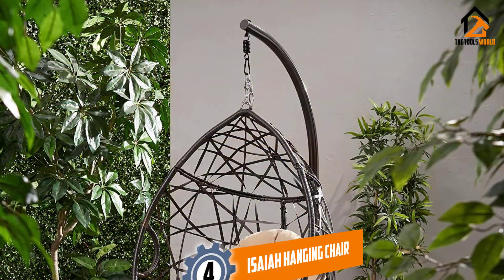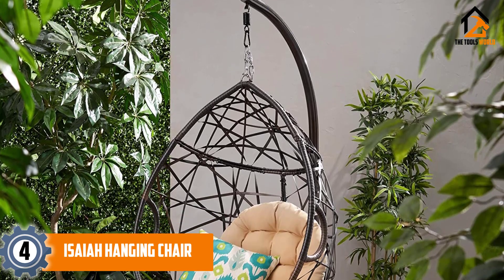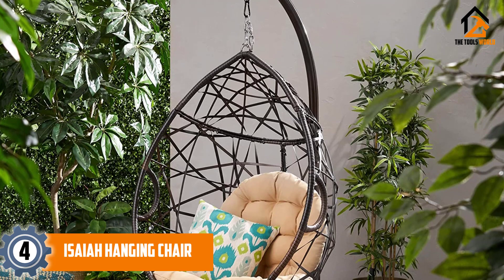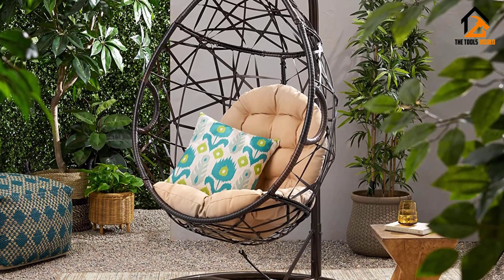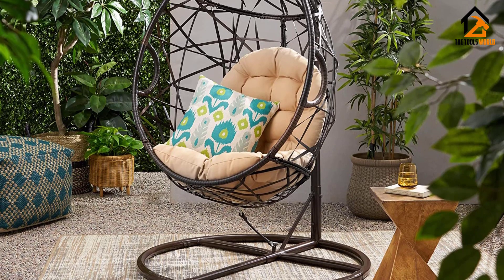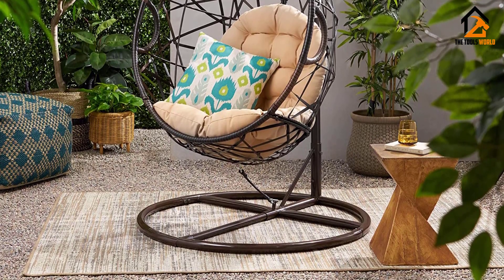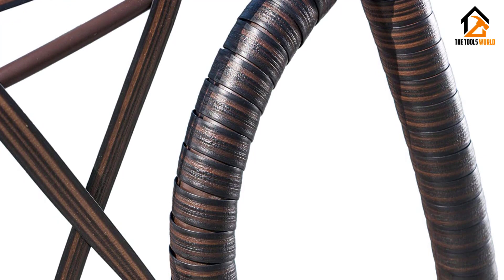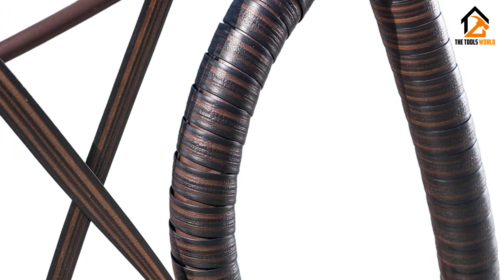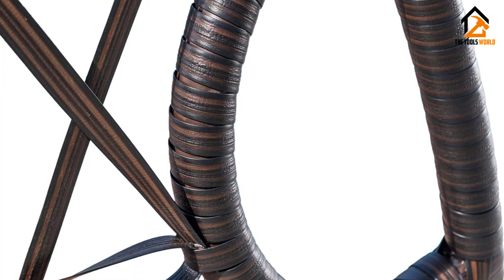Moving on at number four, we have the Isaiah hanging chair. An egg chair with a teardrop silhouette looks elegant in any setting. This option from Christopher Knight Home features all-weather wicker rattan woven in an open and airy design, with side handles that make it easy to get in and out safely. It also has a higher-than-average 300-pound weight capacity, and the included tufted water-resistant seat cushions are machine washable, though only available in one color.